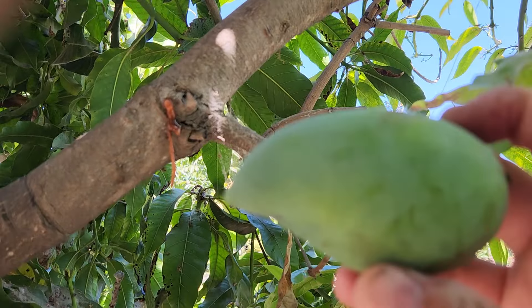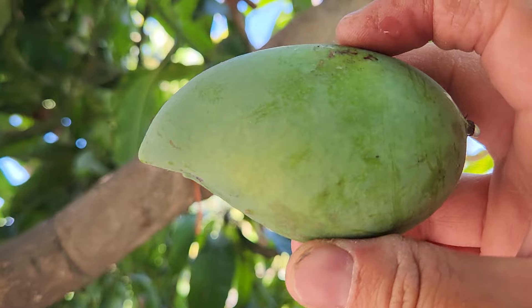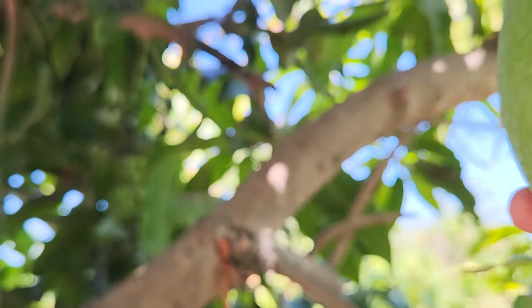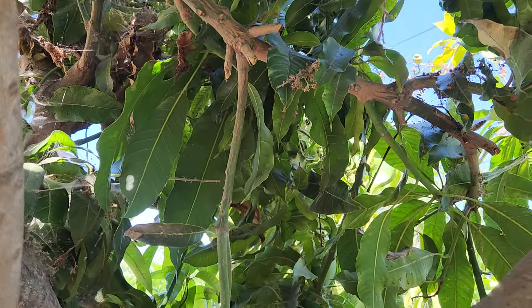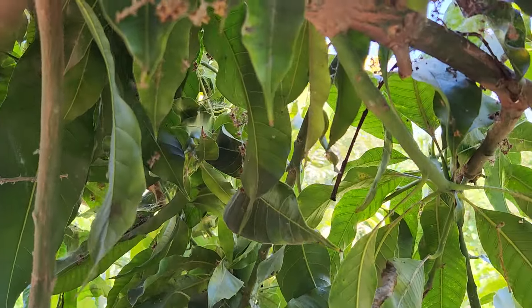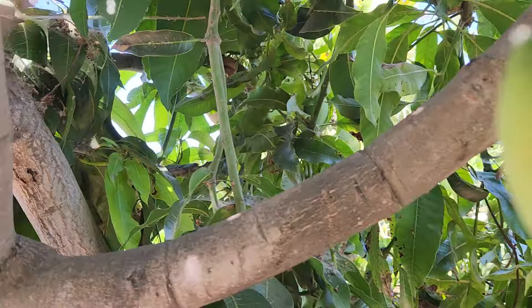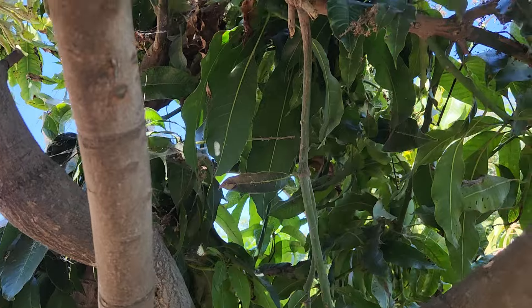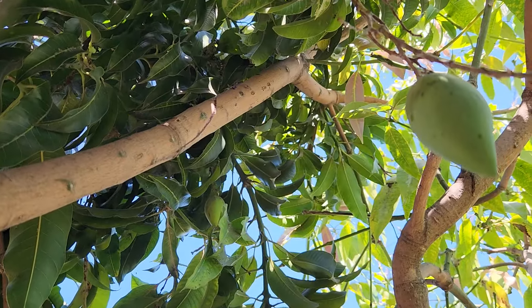I've just been getting these small nam dok mai fruits with an aborted embryo — most of the fruits were like that this year. Well, thanks everyone, that's an update for now.